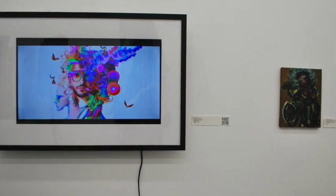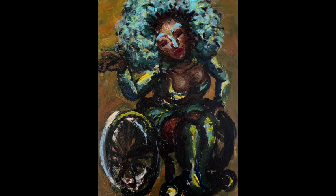Right next to the self-portrait is Rachel Ungerer's painting, Disabled Drag is Joy. In this painting, a turquoise-haired drag performer sits in a wheelchair and dances.